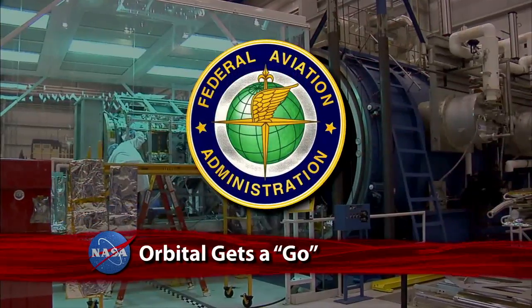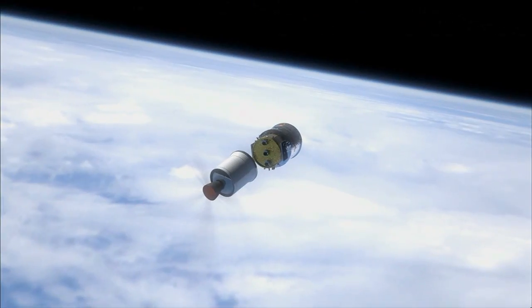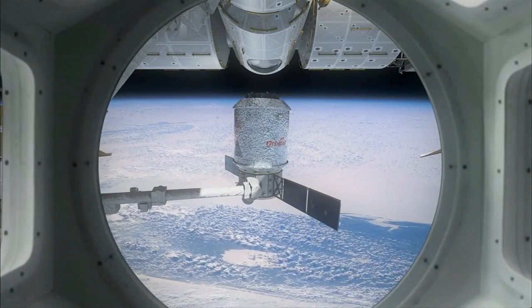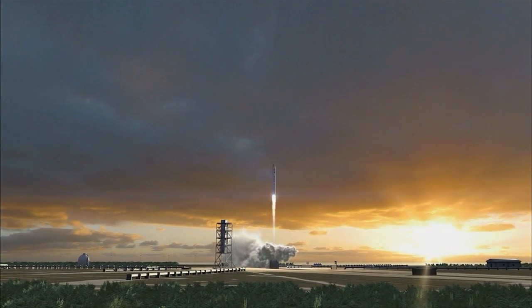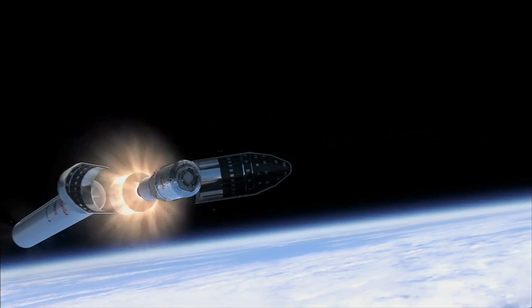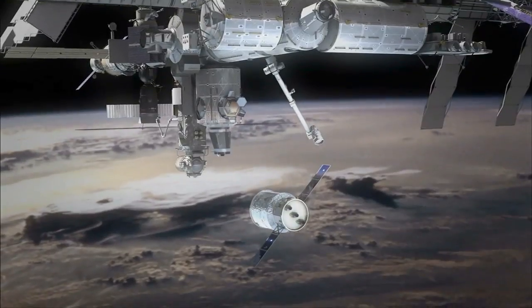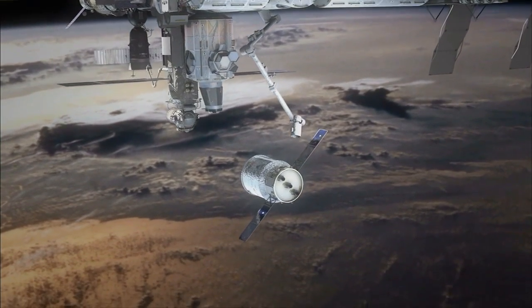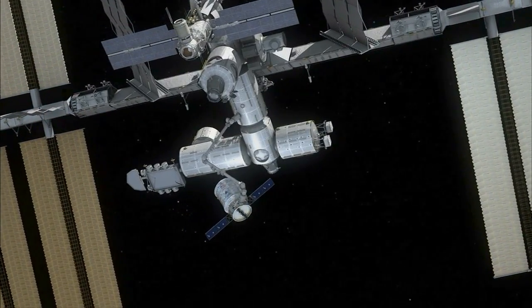The Federal Aviation Administration has granted Orbital Sciences Corporation a license to launch a NASA COTS program demonstration flight to the International Space Station early next year. The Commercial Orbital Transportation Services demo will have Orbital launch its Taurus-2 rocket carrying an operational Cygnus cargo logistics spacecraft. The unpiloted craft will rendezvous with and operate near the ISS before it's grappled with a robotic arm and berthed to the orbiting laboratory.